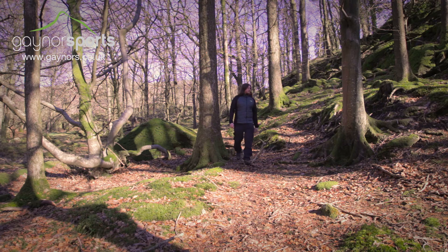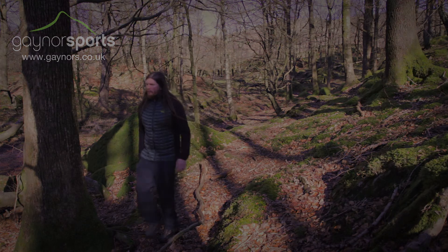The Thermoball Hoodie is a great piece for active users who want extra warmth on the hill.